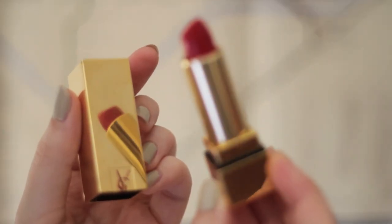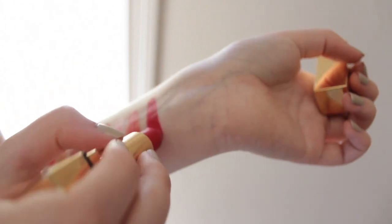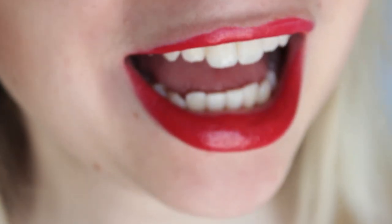Last but not least, my YSL Rouge Pure Couture. Got it from Santa Claus. This is just a very, very bold red. If you want that classic, wham-bam-thank-you-ma'am red, you should definitely get this YSL one.